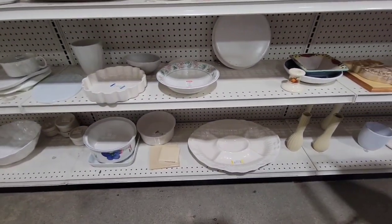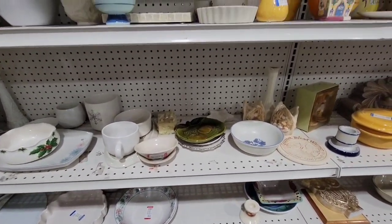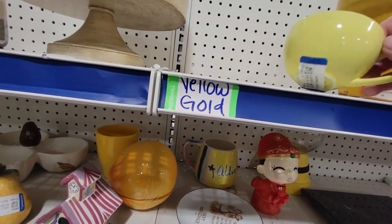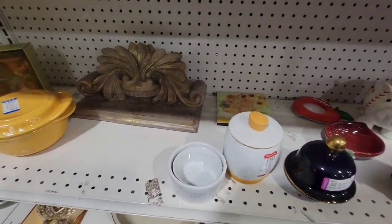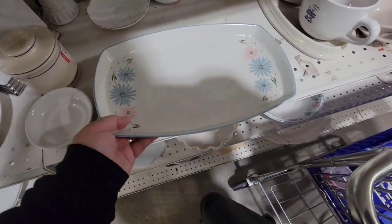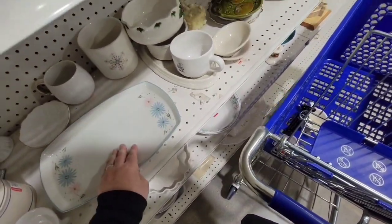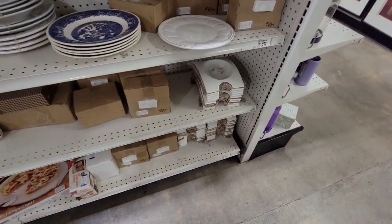I'm looking to see if I find any Fiesta Ware — I always look for Fiesta Ware, for personal and resale. Oh, here's a Franciscan platter. I liked it, but the price tag was all jacked up and I didn't feel like shipping something that big.